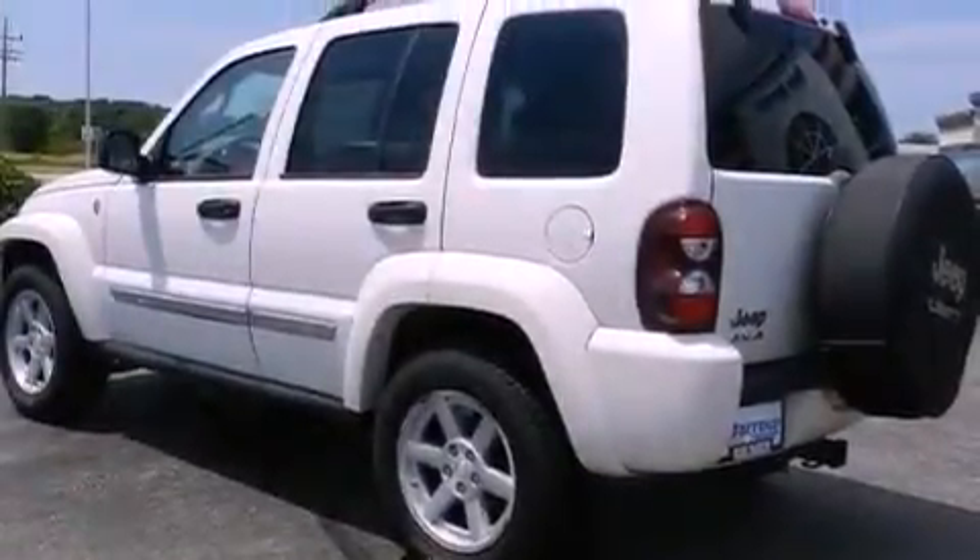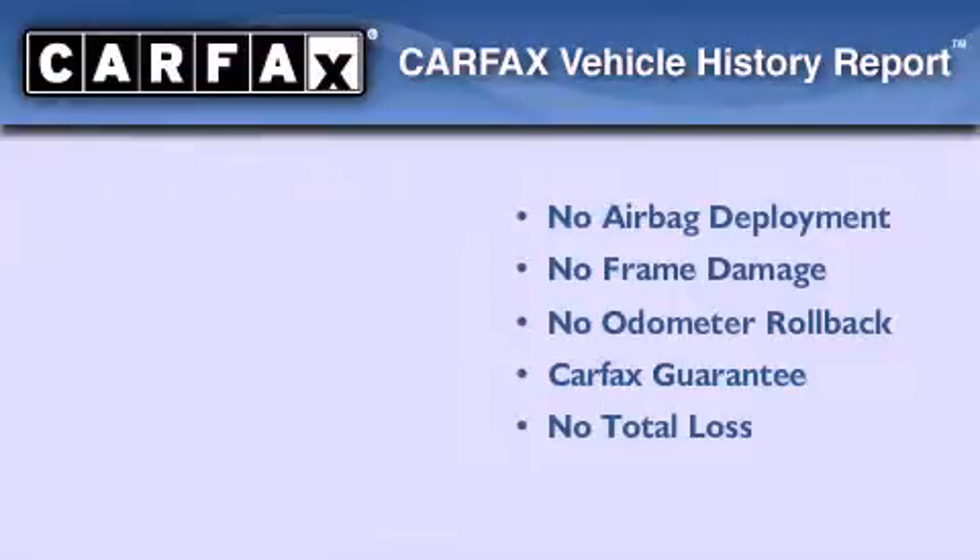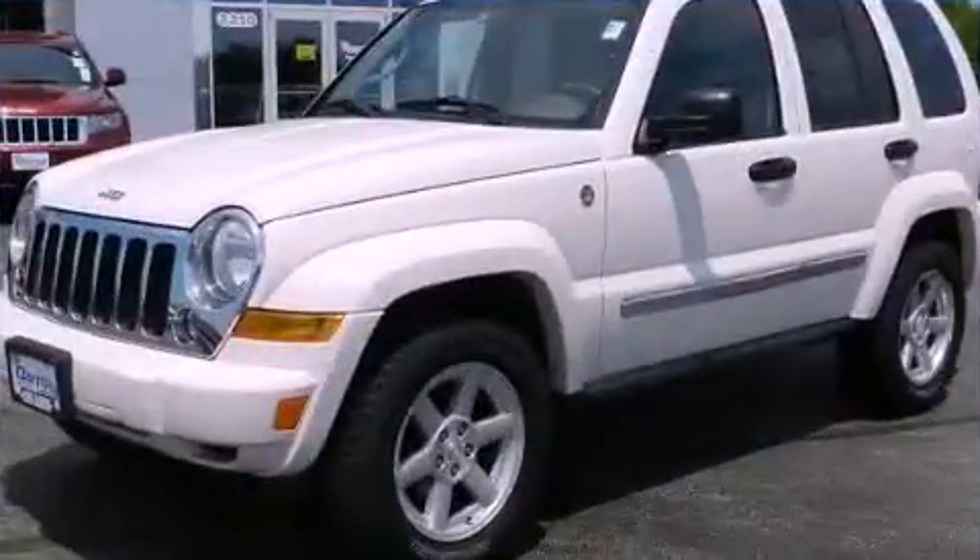The heated seats can warm you up in seconds, keeping you and your passengers comfortable the whole trip. Not to mention that this Jeep qualifies for the Carfax Buy-Back Guarantee. Contact us today to arrange your test drive.